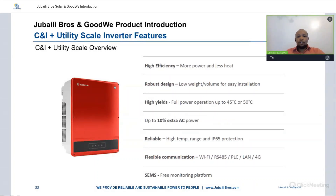In overview, the C&I and utility scale inverters offer high efficiency, a robust design with low weight and volume for easier installation, higher yields, full power operation up to 45 or even 50 degrees, up to 10% extra AC power above nominal rating, reliability due to high temperature range and IP65 protection, flexible communication options via Wi-Fi, RS-485, PLC, LAN, and 4G, plus the SEMS free monitoring platform.